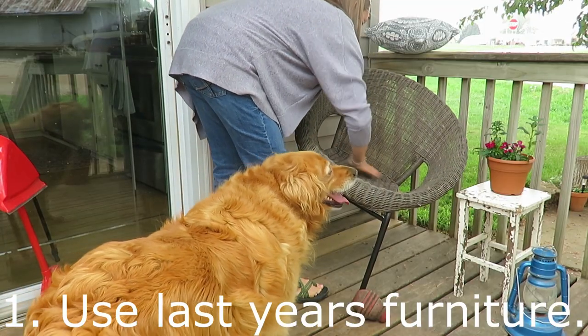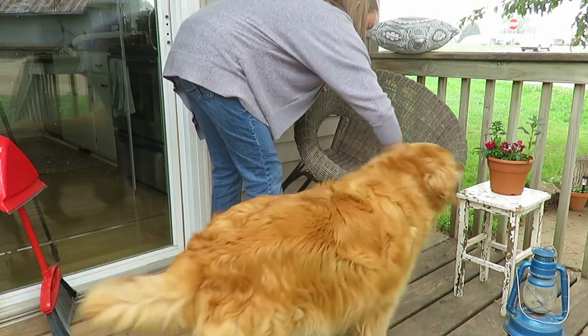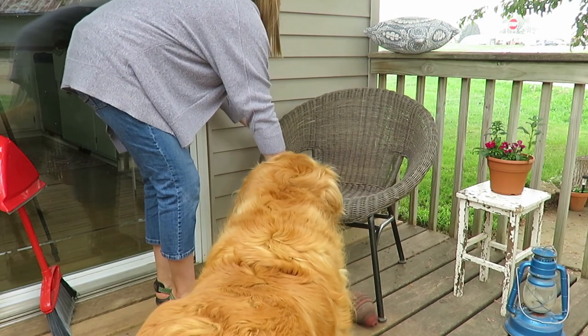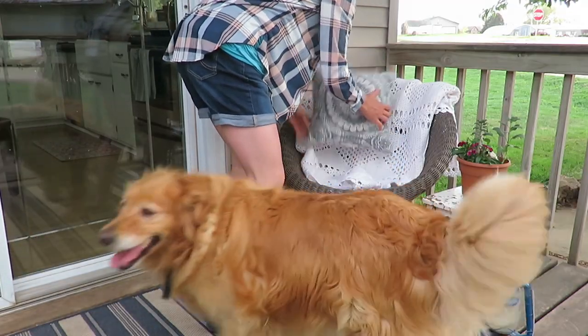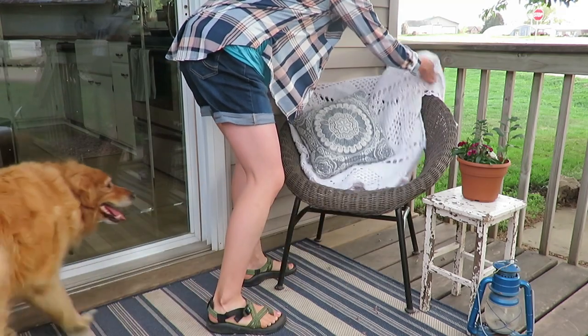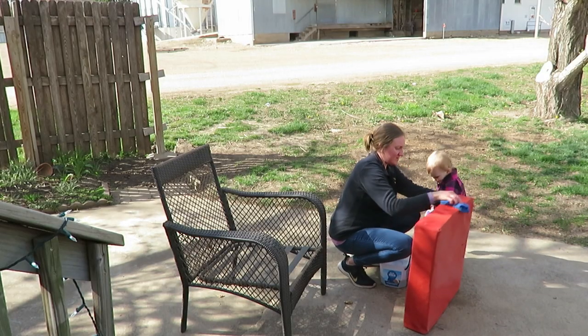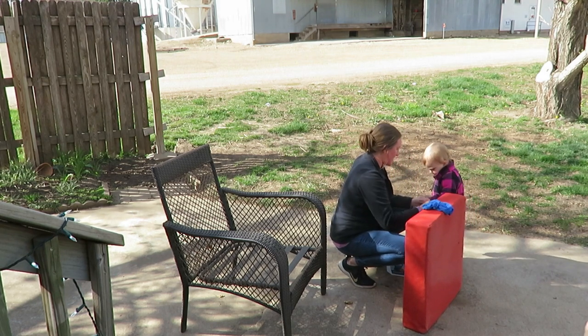The first tip I have is to use last year's furniture. I have a couple of wicker pieces — one I've had for several years so it's looking a little worn, but to add a fresh touch you can just add some fresh throw pillows, maybe a throw blanket. Another piece I found last year on Facebook Marketplace and just updated it with a fresh cushion from Walmart.